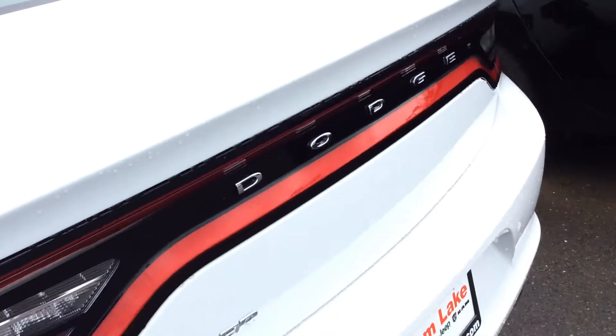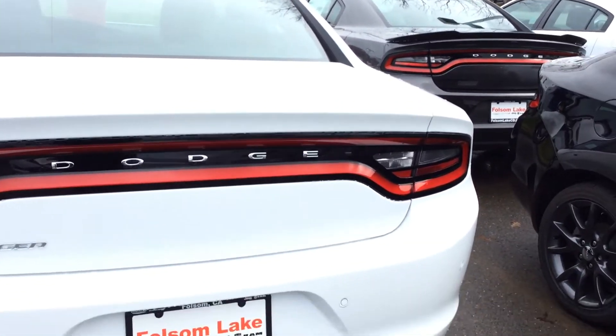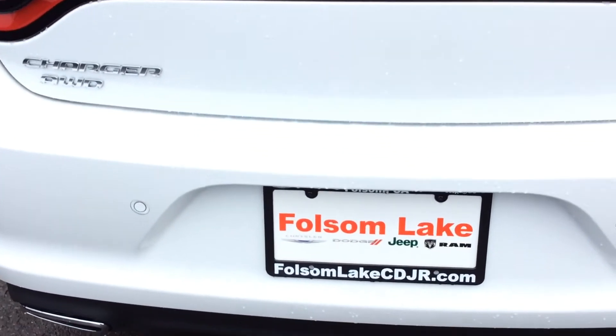Folsom Lake Chrysler Dodge Jeep Ram — home of the car dock. 916-850-1444.